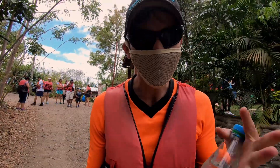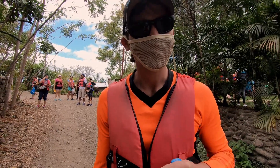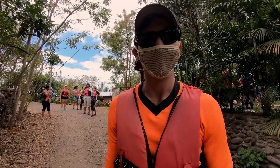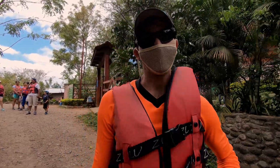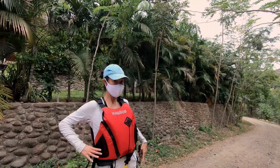We just got our instructions, albeit in Spanish. I think we're going for a three kilometer walk, then we're going to go for a bit of a swim — or a boat ride, we're not sure yet. All together it's 15 kilometers, so hopefully we're not walking all that way. We also get life vests, so it should be fun.